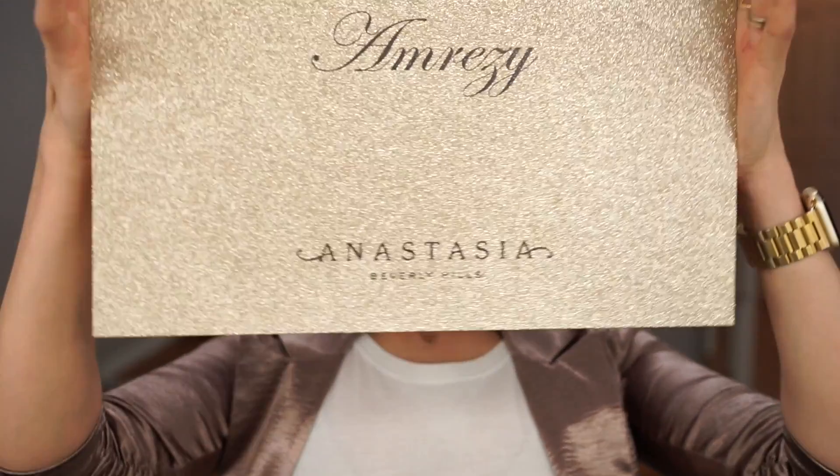But the star of the show is the Amrezy highlighter. I haven't swatched anything — I'm super excited to test it out on camera with you guys. I've been waiting for the past 24 hours to do this video and I finally got the time today. So without further ado, let's jump right into this video.